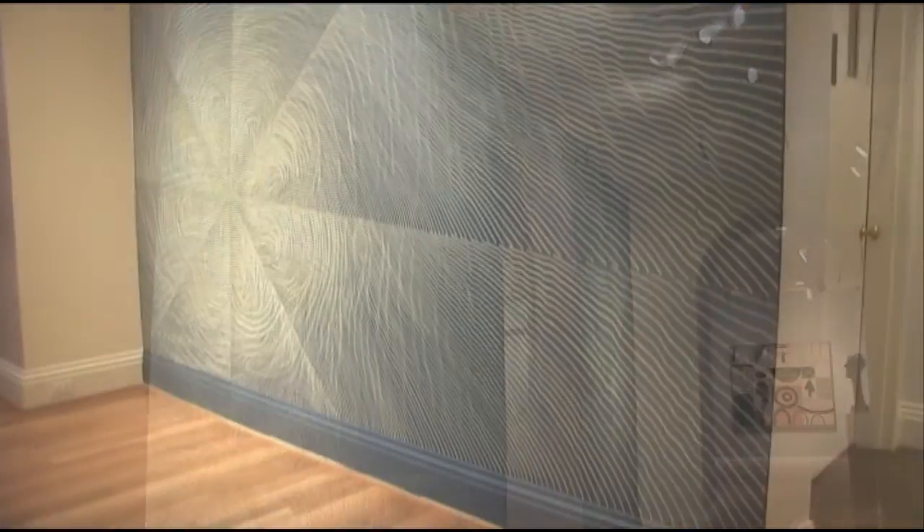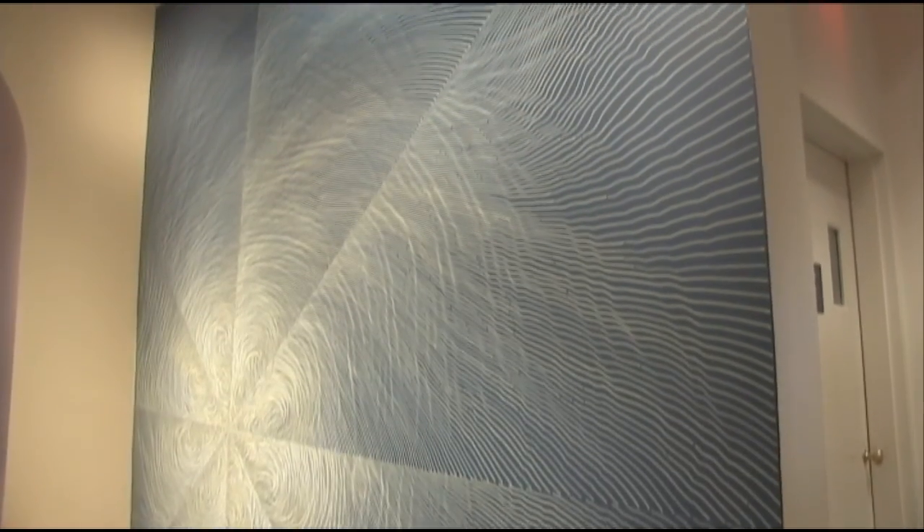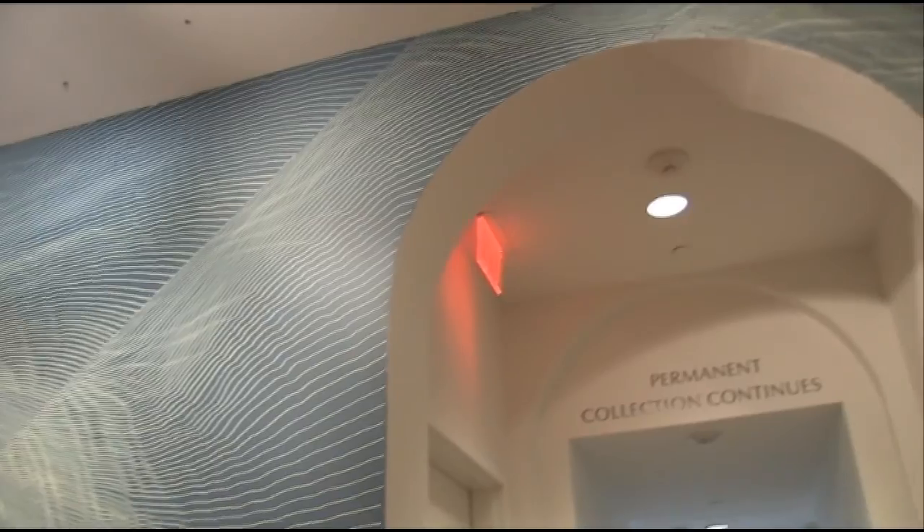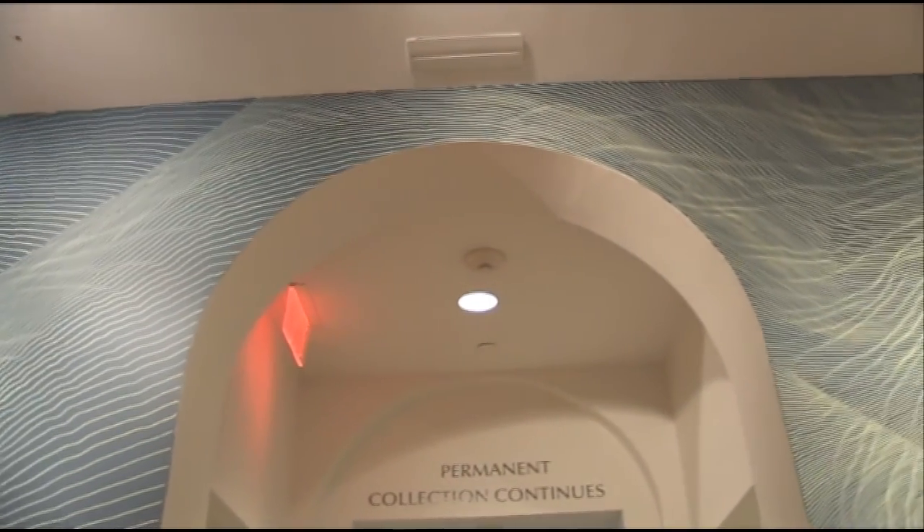This project is part of the museum's contemporary art program called Intersections, in which artists are asked to make pieces that respond to works in the museum's permanent collection.